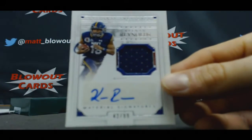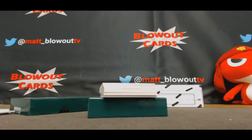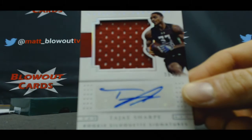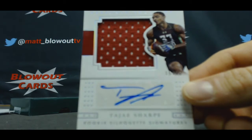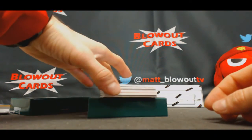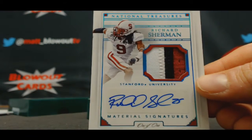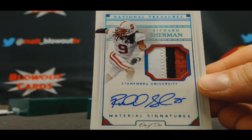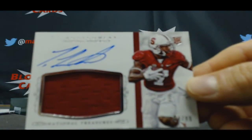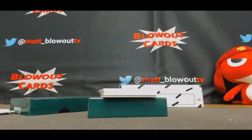42 of 99 Keenan Reynolds jersey autograph to Domingo. 15 of 99 Taja Sharp — this is nice — Tom, you're going to like this one: 1 of 1, 3 color patch autograph Richard Sherman! Sexy! Nice man. Then we got 34 of 99 Ty Montgomery jersey autograph, goes to Kurt.